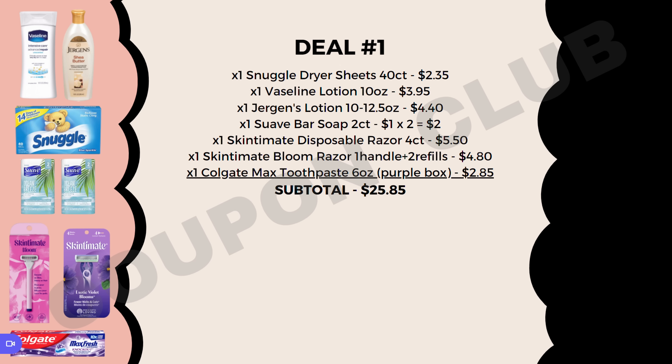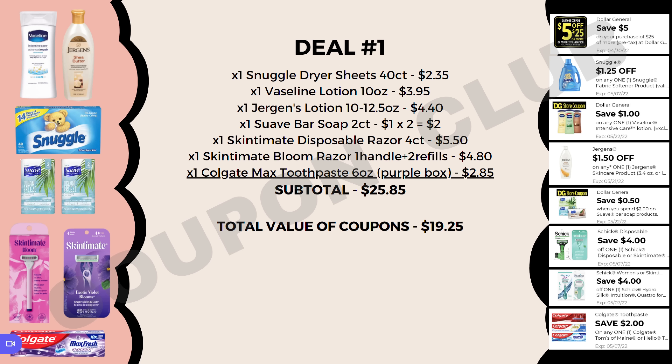The subtotal for all of these items is $25.85, so we've crossed that $25 mark and can use our $5 off $25 along with all of the other digital coupons. The total value of all these coupons is $19.25, which means our new subtotal will be just $6.60. We're getting eight items here, which means they'll end up costing us just $0.83 each. What a great deal — but I have four more deals to share.